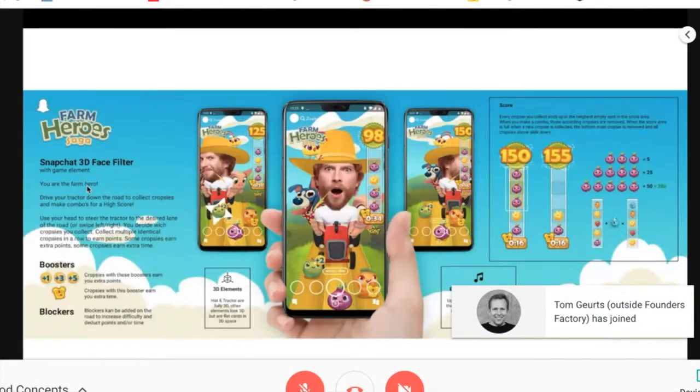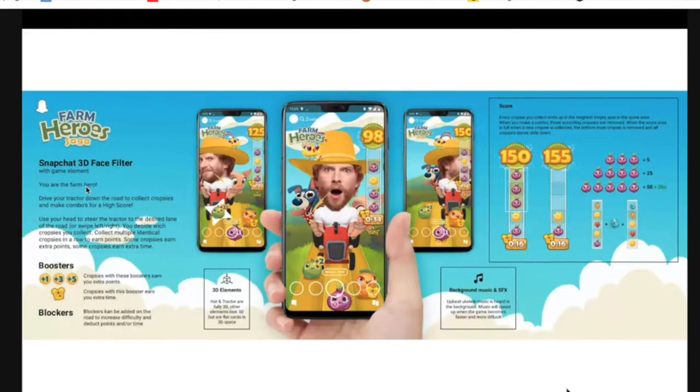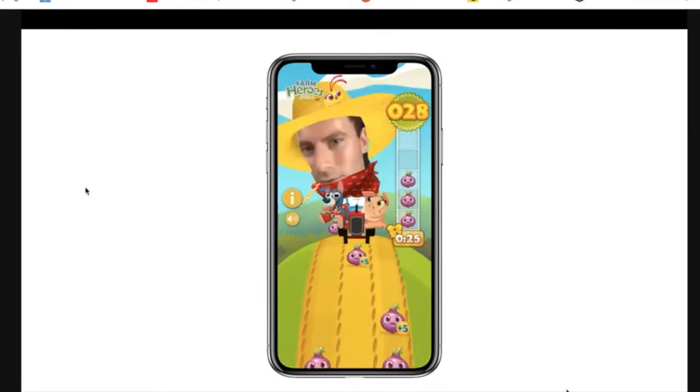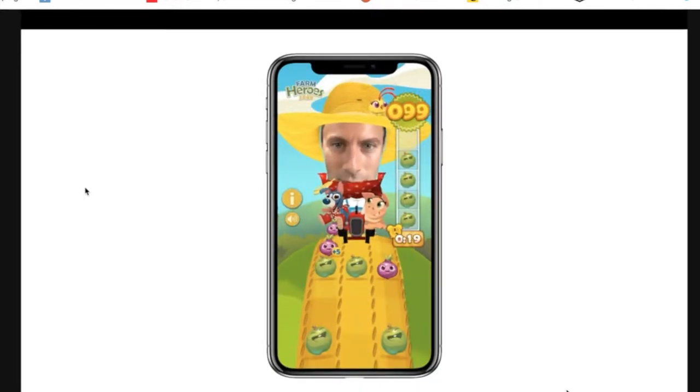Another winning concept for Farm Heroes Saga from Tom in Holland — a very good concept with very clear photos. He talks about music and sound effects as a bonus, and explains the game mechanisms really well. There's also a demo video where the camera flips to a world effect — an added functionality he included in the concept. That's now live, and we can share the Snapcode if you want to try it.